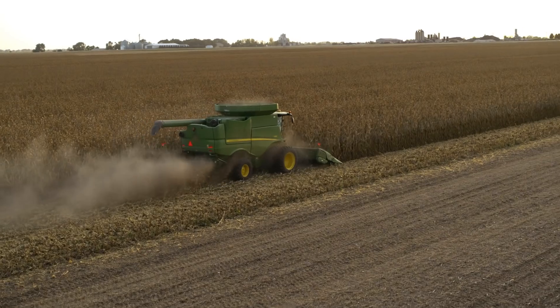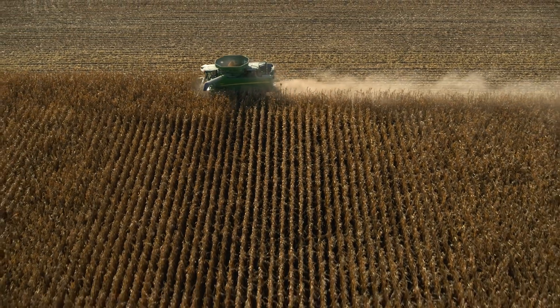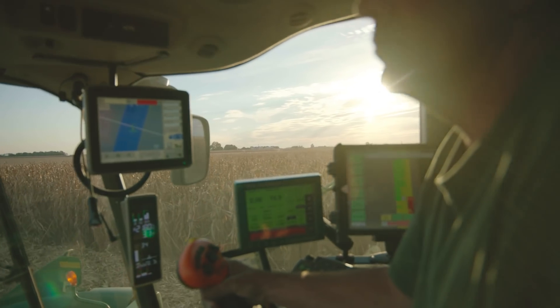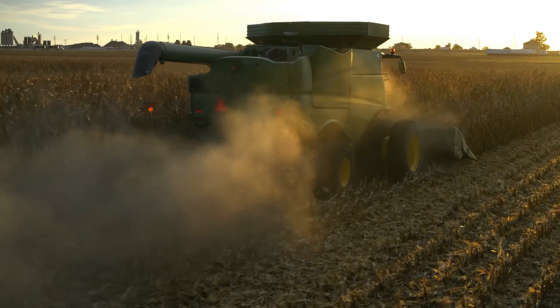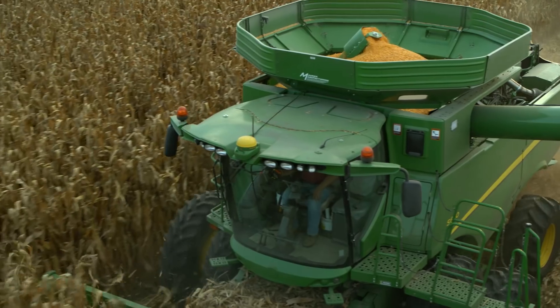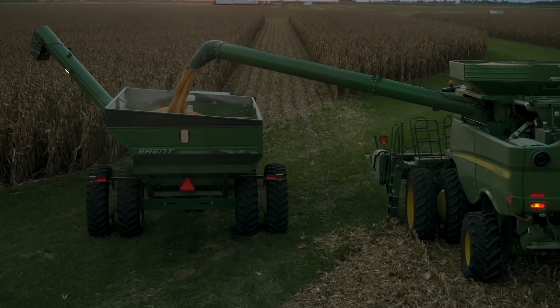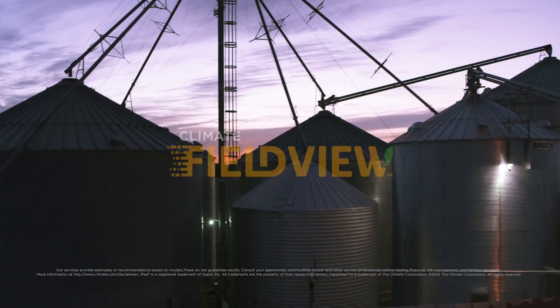I wouldn't consider myself whatsoever on the cutting edge of technology, but from the farming aspect of it, you have to be. So I've tried to adopt what we needed to adopt and learn what we needed to learn, because it's a huge part of the future. Yield analysis with FieldView is very simple, which is nice — that's what we're looking for. We can see that after harvest, or even during harvest. It's all right there together, very easy to look at, and just a tool that we wouldn't want to be without. The information we get from it is just amazing.